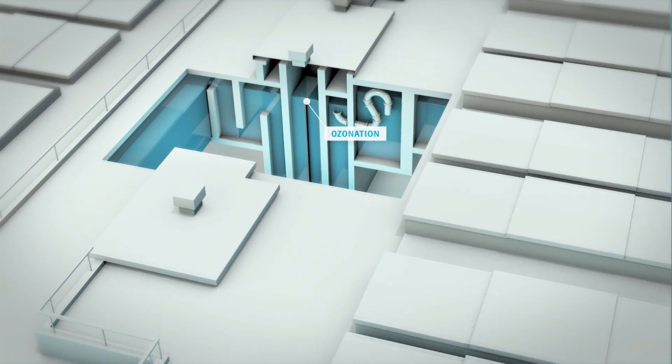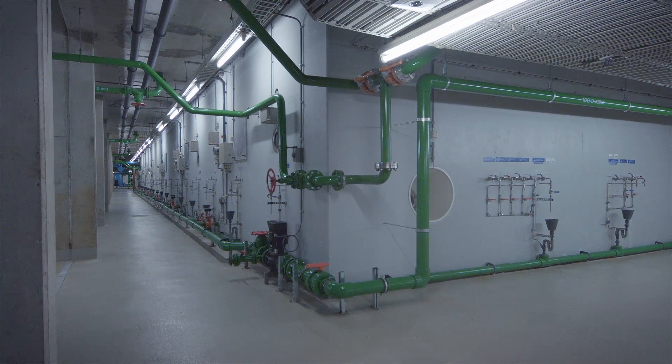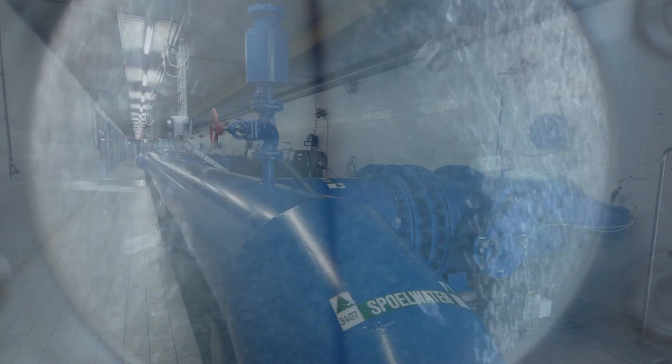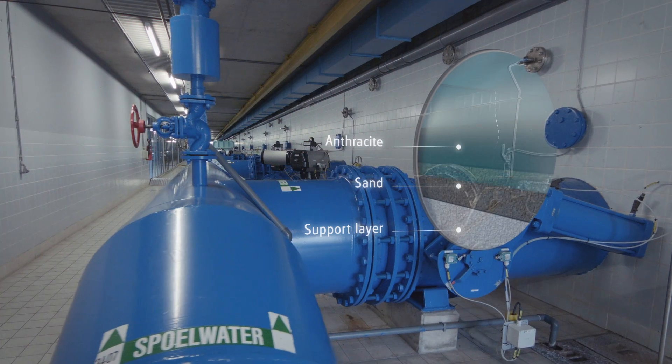Organic materials and micropollutants in the water are removed using ozonation in the next step of Evides' purification process. The double filters — anthracite and sand — remove any remaining microfloccules and floating particles.